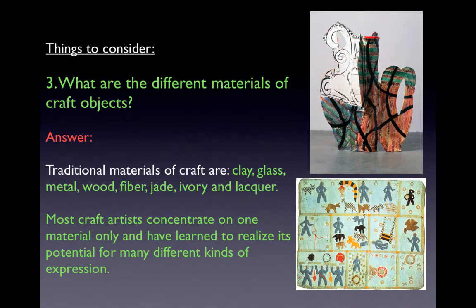The traditional materials of craft are clay, glass, metal, wood, fiber, jade, ivory, and lacquer. Most craft artists concentrate on one material only and have learned to realize its potential for many different kinds of expression. It is important to know the different materials of craft objects for the upcoming final exam.